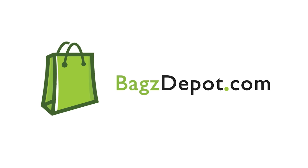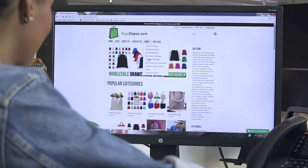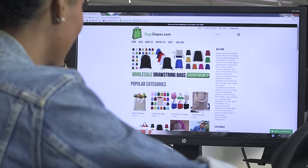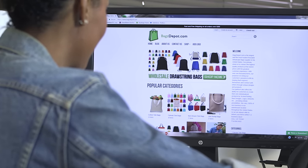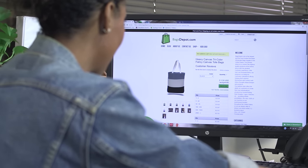Bags Depot is one of the largest eco-friendly reusable bag suppliers in the United States. With hundreds of items to choose from including 100% canvas tote bags and drawstring backpacks, Bags Depot offers a platform for customers to customize their individual bags with screened printing designs, logos, artwork and so on. The possibilities are infinite.